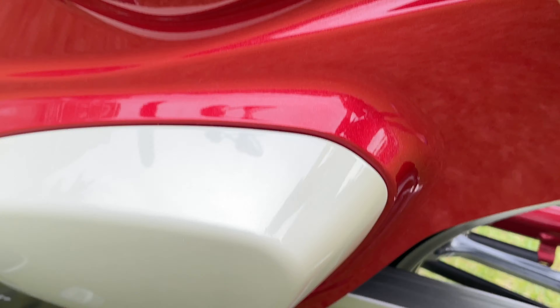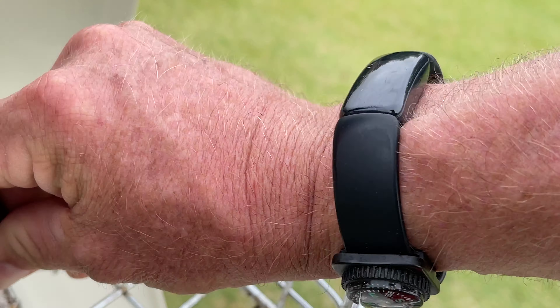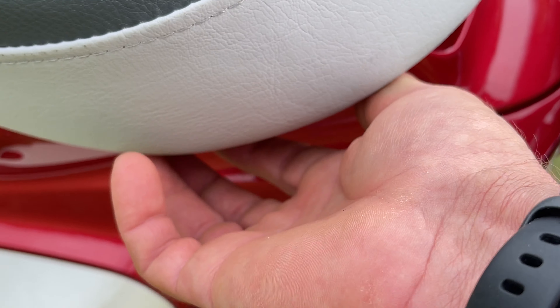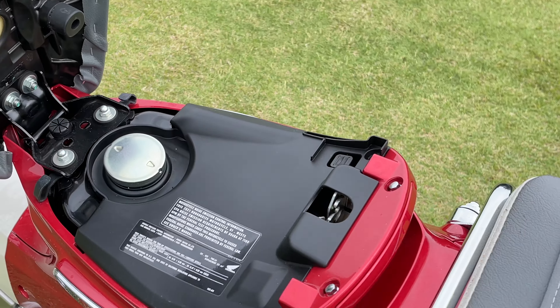If you find the button, you have to put it into neutral and then push the button — up pops the seat. And there's the gas tank right there.